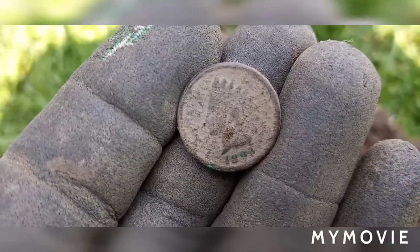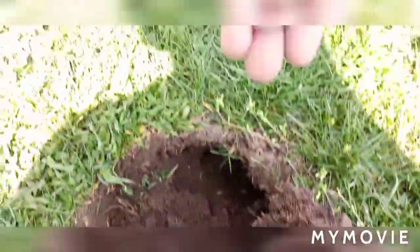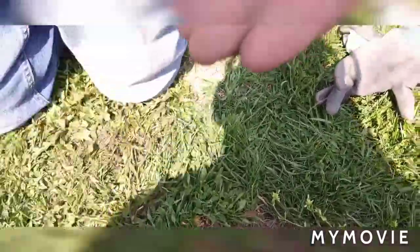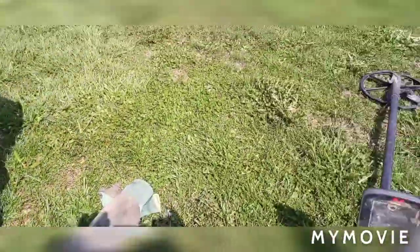There it is — 1893. Nice. Got a sleigh bell, got some clad sleigh bell. Not sure what that other thing is. Well, it's a start — maybe you got something, we'll continue.